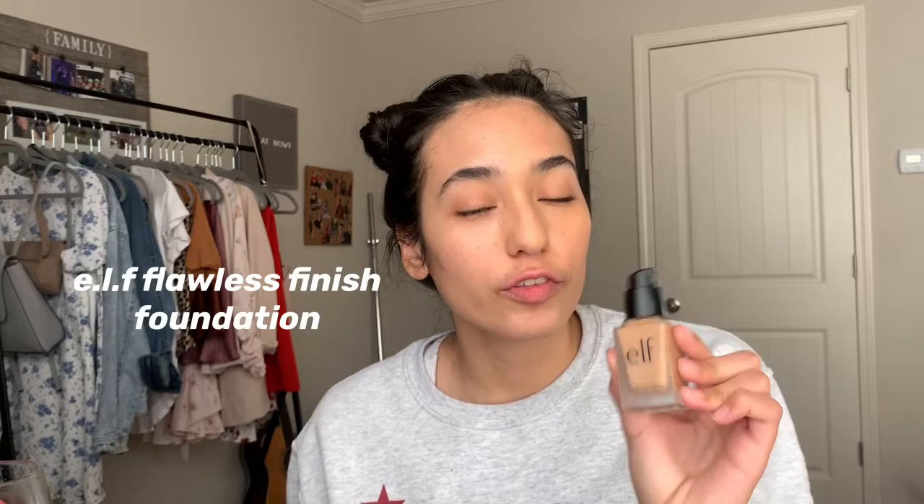It looks pretty good on her so hopefully it looks pretty good on me. She used the ELF flawless finish foundation in the shade of almond and I'm using the same one. Let me know if you use a beauty blender because I have one, but I feel like it takes off more of the foundation than it puts on. Let me know if I'm even doing this right because I don't think I am.